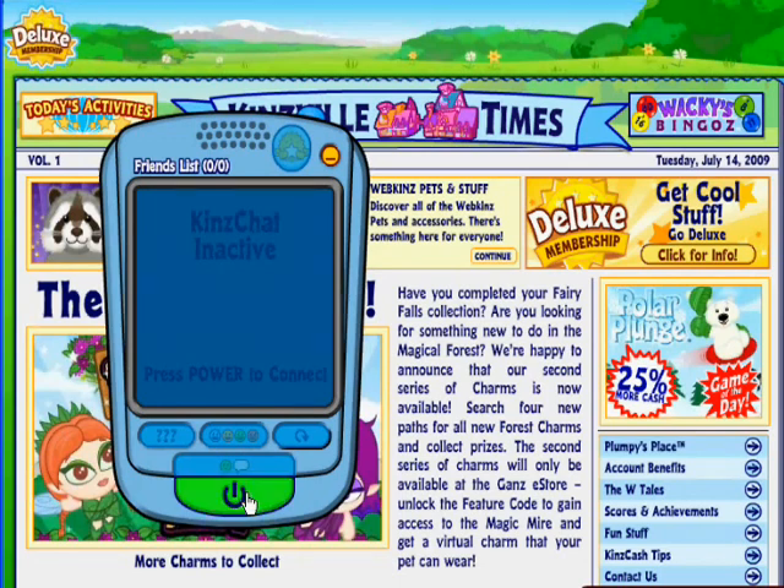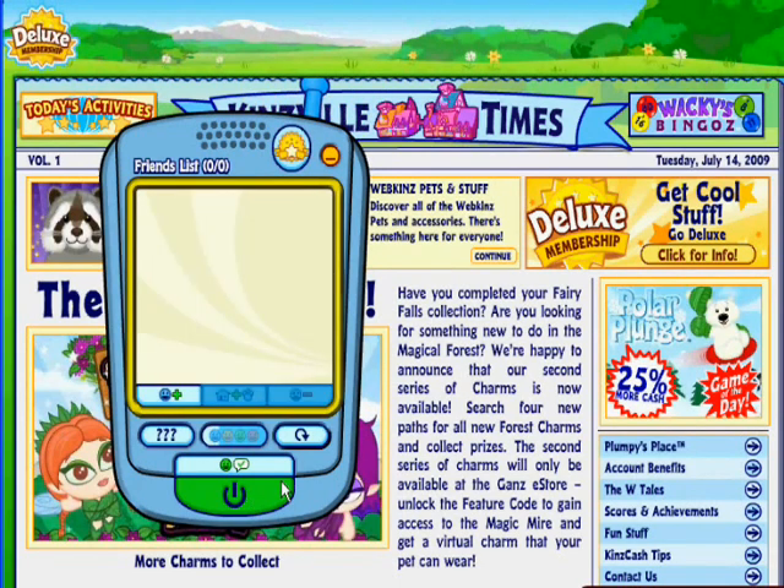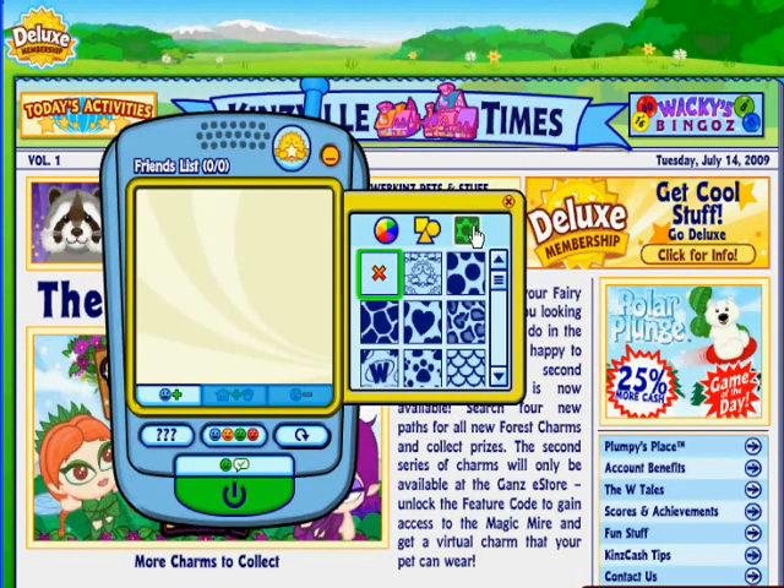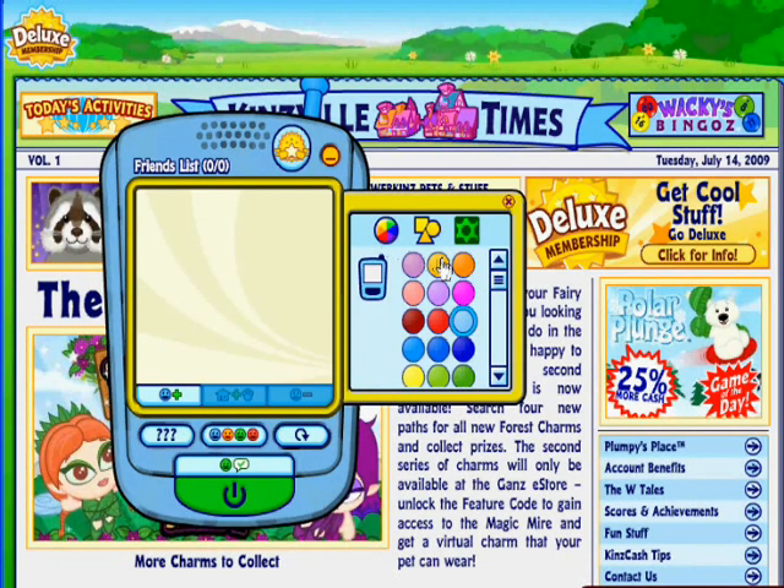Deluxe members can now personalize their Kins Chat cell phones. Just click on the Deluxe button to open up your special options. First, let's pick the pattern for the phone. Then, let's change the color of the phone and the color of the pattern.